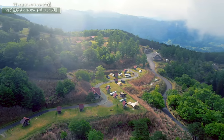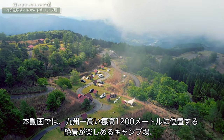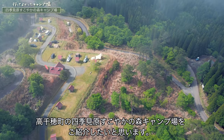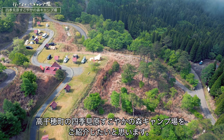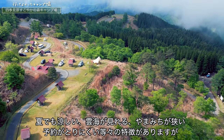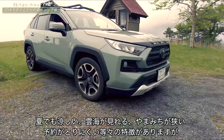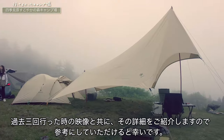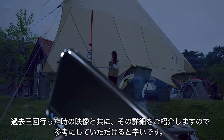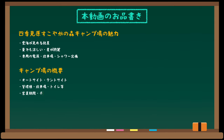キャンプ好きの皆さんこんにちは。本動画では九州一高い標高1200mに位置する絶景が楽しめるキャンプ場、高千穂町の四季三原健やかの森キャンプ場をご紹介したいと思います。夏でも涼しい、雲海が見れる、山道が狭い、予約が取りにくい等々の特徴がありますが、過去3回行った時の映像とともにその詳細をご紹介しますので参考にしていただけると幸いです。